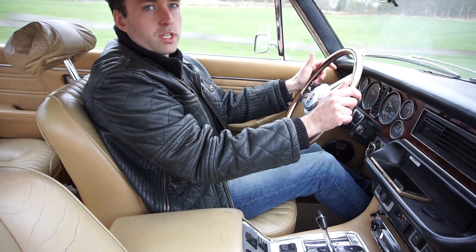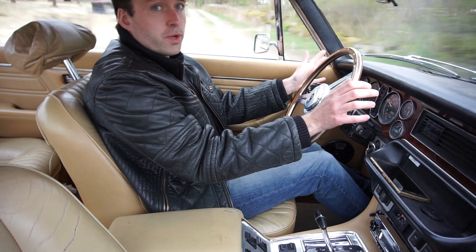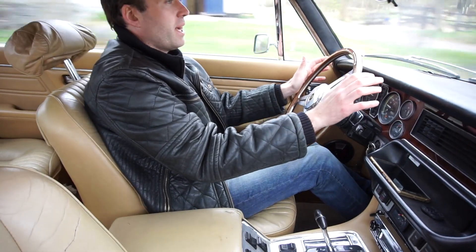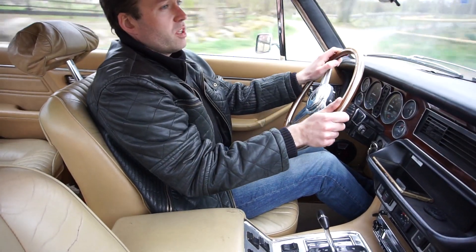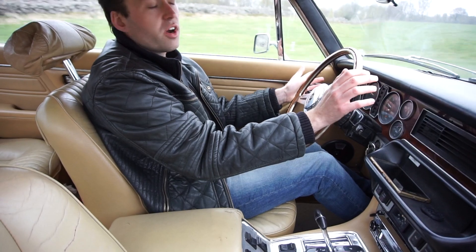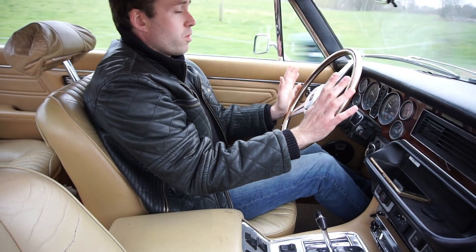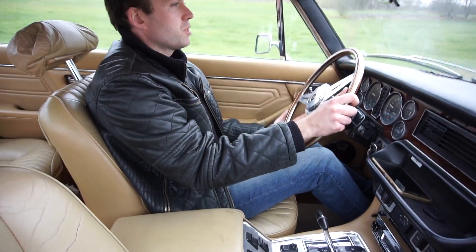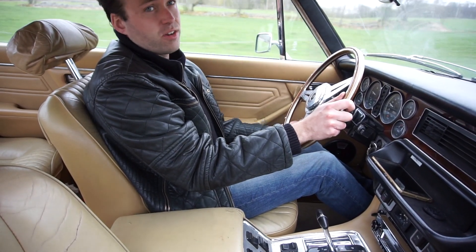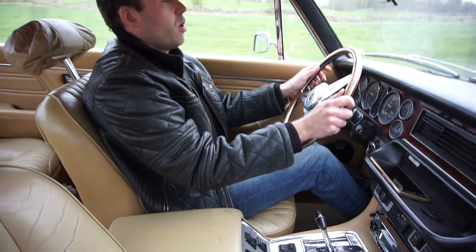I've worked on this since about January. Today is the 30th of April, right before a long weekend, so I really hope it's going to pass. Even if there are some minor issues, here in Sweden you get 30 days to fix them and can still drive the car — I'd call that a success. I want this to be a rolling restoration, continuing to work on the car while actually using it, because you get really sick of a car when you only work on it and never drive it.